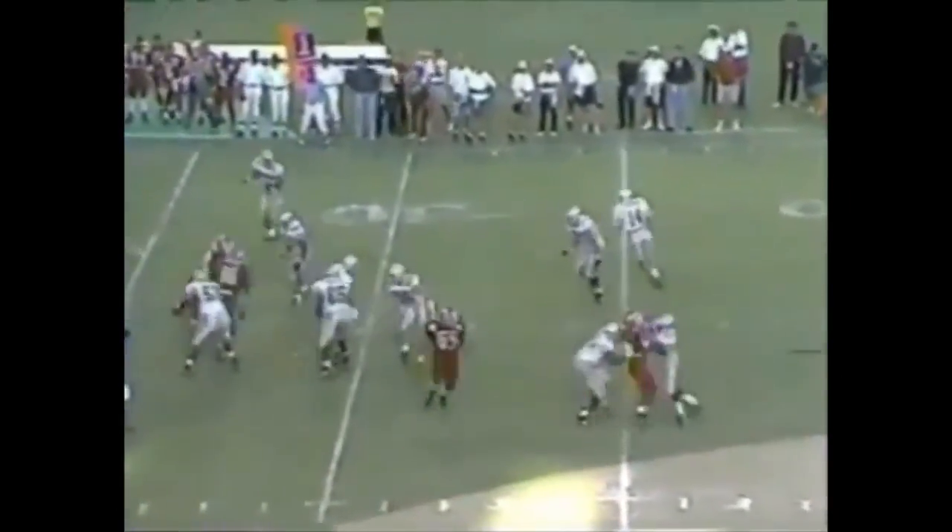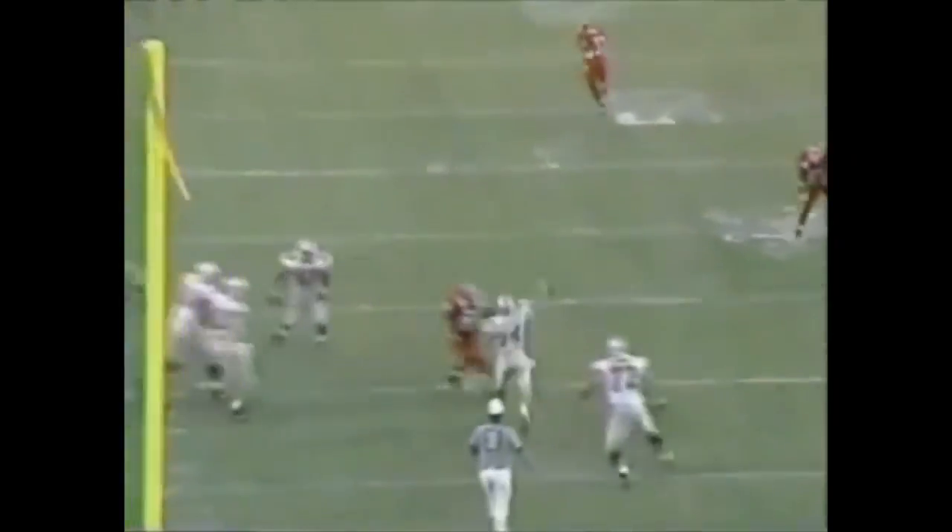This time they fake the reverse to Chris Sanders, and Hoying looks deep for Joey Galloway. Open! Gets away! And walks into the end zone — not a second too soon, I might add. Watch this: here's the fake to the reverse. Now watch him go downfield — a lot of time, throw it up high. I thought Galloway thought the end zone was sooner.